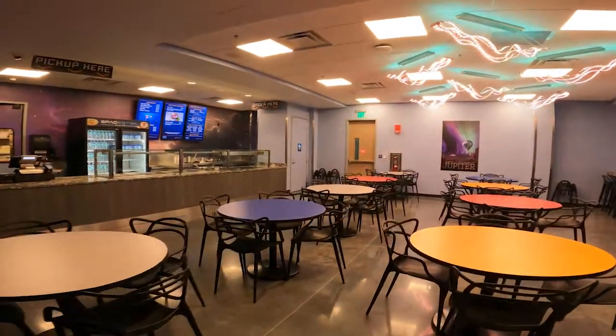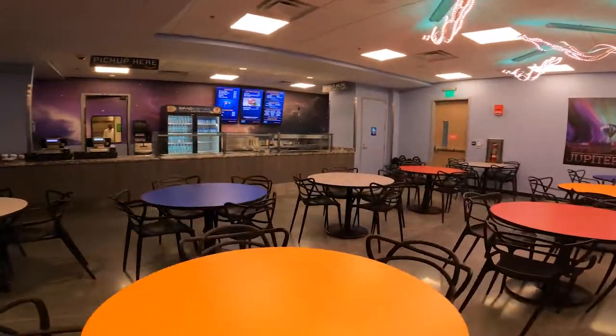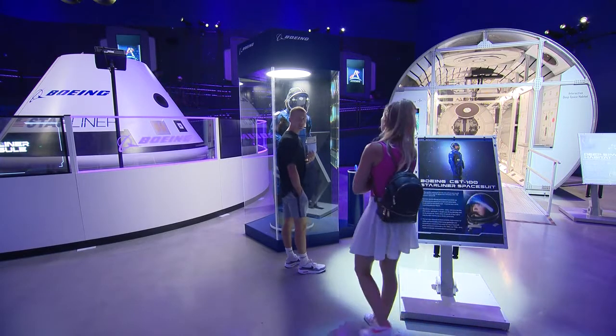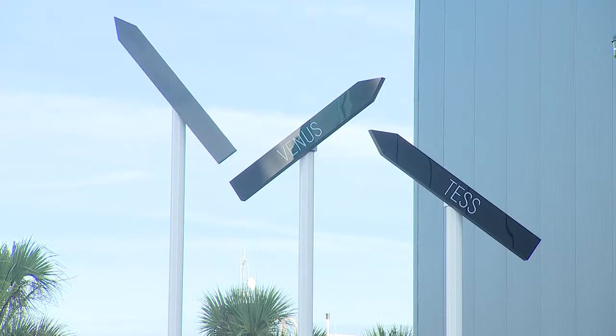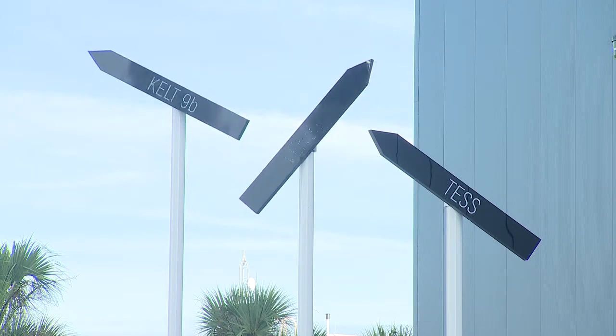You would also have a cafe called the Space Bowl Bistro. Gateway, the Deep Space Launch Complex, is now open and included with your admission ticket at KSC. David Martin, Fox 35 News.